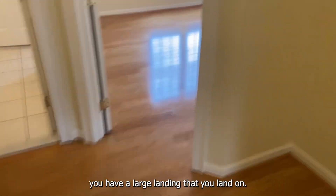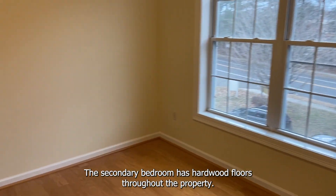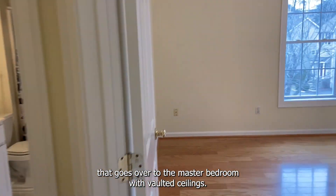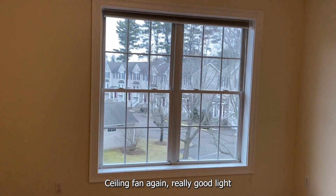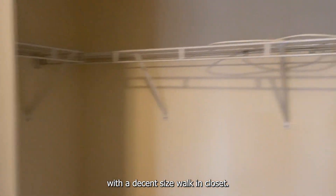Once you're upstairs, you have a large landing. The secondary bedroom — the whole property has hardwood floors throughout. You have good closet space. Moving over to the master bedroom with vaulted ceilings, a ceiling fan, and really good light, with a decent-sized walk-in closet.